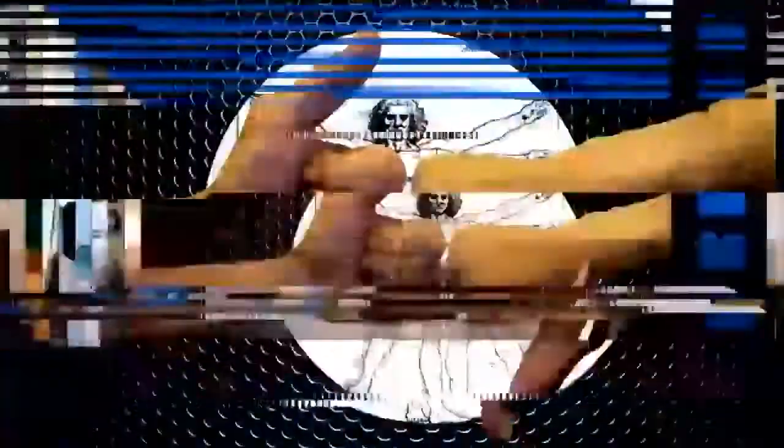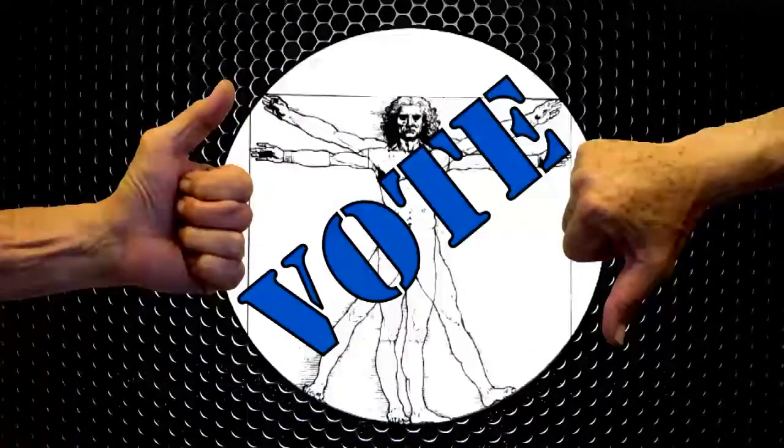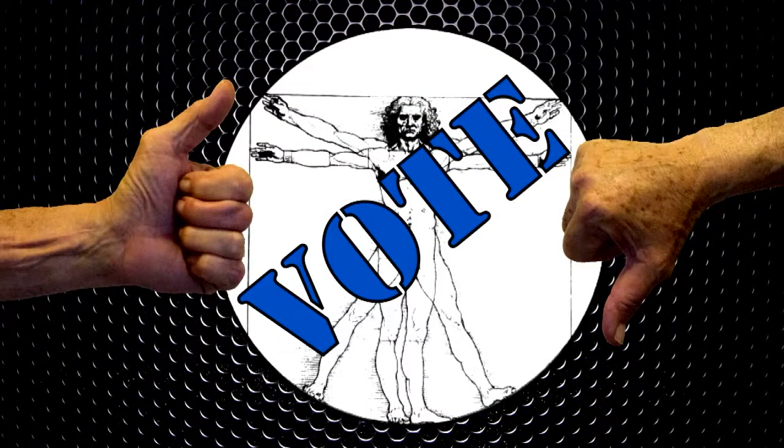Make or break an inventor. Be our shark and vote. Be bold and submit your product. What the heck? You can only make millions.